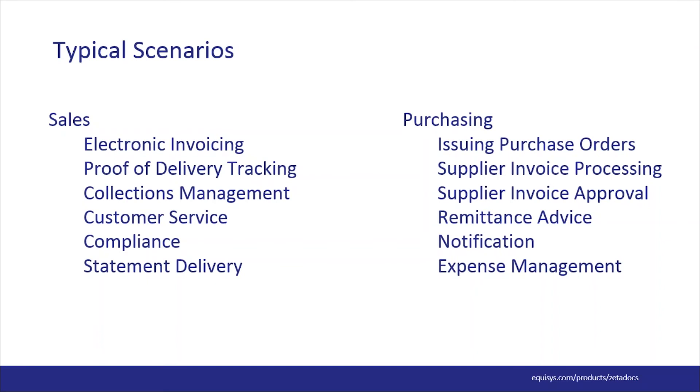Here are some typical scenarios. Starting with electronic invoicing: generating, sending, and filing invoices becomes faster and more efficient using a document management solution. One of our customers was sending 100 invoices a day. They started using Zetadocs, and the time it took to deliver invoices was cut in half. They told us that using Zetadocs delivery saves their team one day per week by delivering all their sales order confirmations, purchase orders, and invoices electronically.